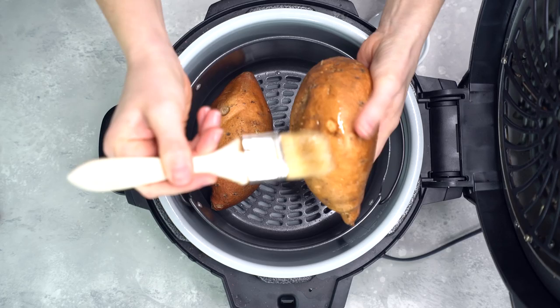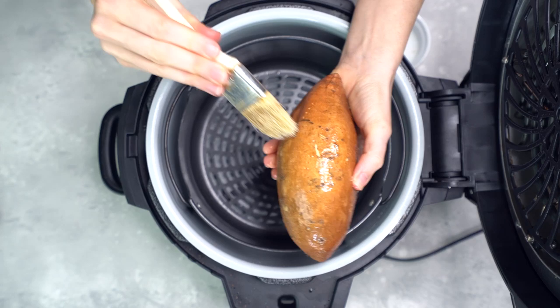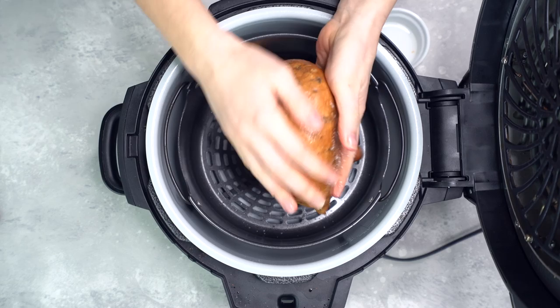The key to getting all of this meal prep done in one hour is to start with the meals that take the longest to cook. First, I'm gonna season two sweet potatoes with coconut oil and sea salt, and then I'm gonna cook them in my air fryer. My air fryer is set to bake at 375 degrees Fahrenheit, and I'm just gonna cook them until they're completely soft all the way through. This takes about 45 to 50 minutes. Of course, you can also do this in your oven.